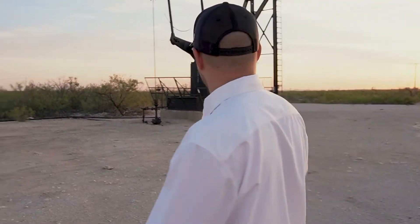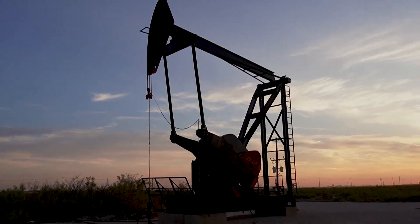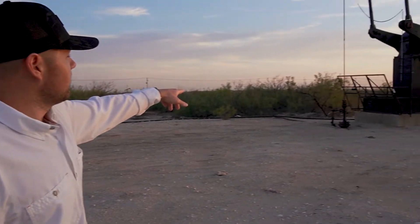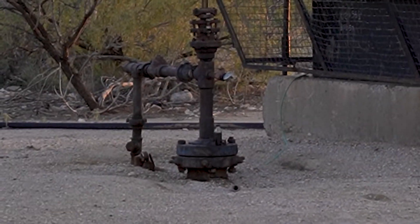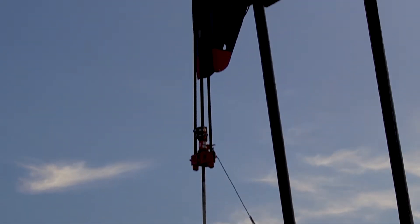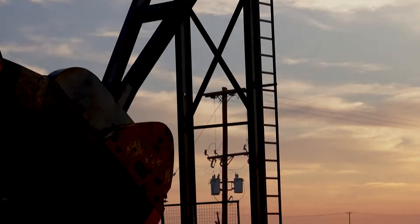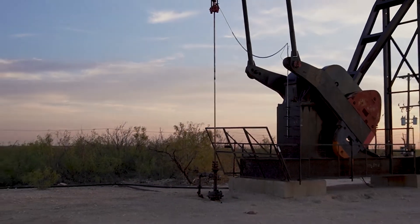This is what's known as a pumping unit. A lot of people see drilling rigs, but this is not a drilling rig — this is what comes after the well is drilled. You can see the Christmas tree right there; that's where the actual hole in the ground is drilled, with the polished rod sticking out the top. There are a series of steel rods that go all the way down, there's a pump at the bottom, and the pumping unit lifts up and down to pump oil to the surface.